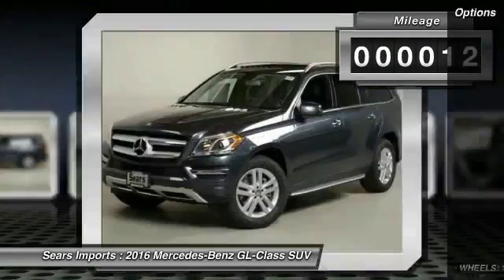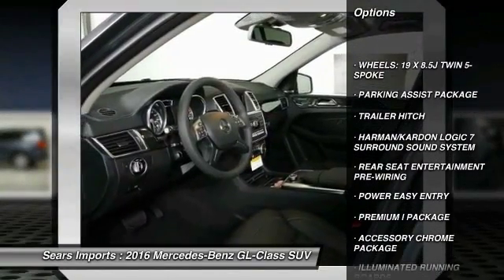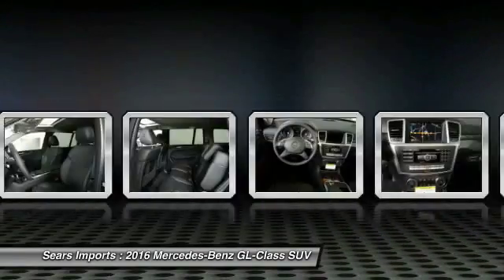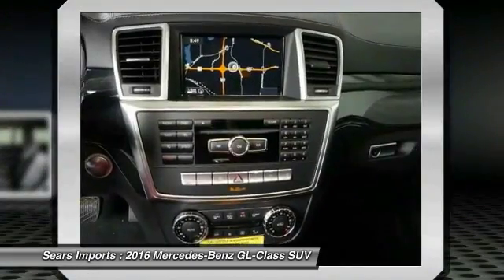Here are some of this vehicle's great options: power passenger seat, all-wheel drive, traction control, anti-lock braking system, moonroof, Bluetooth wireless data link for hands-free phone, HomeLink garage door opener, power steering, air conditioning, front cruise control.